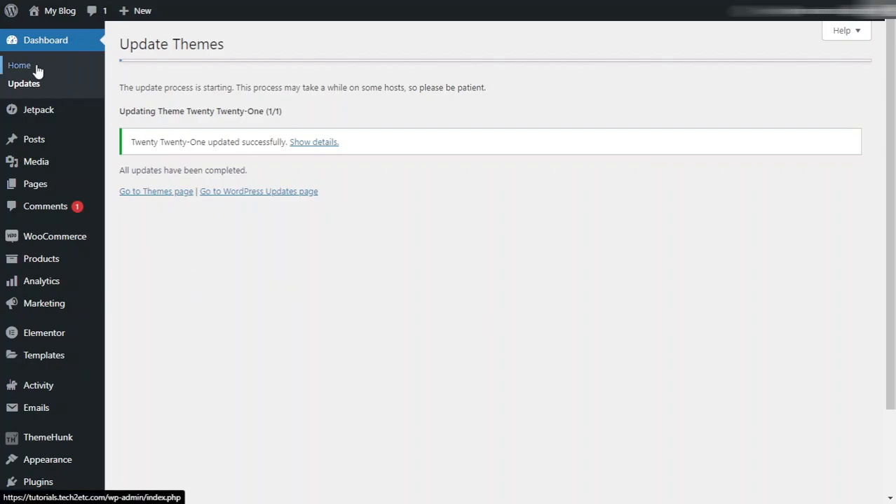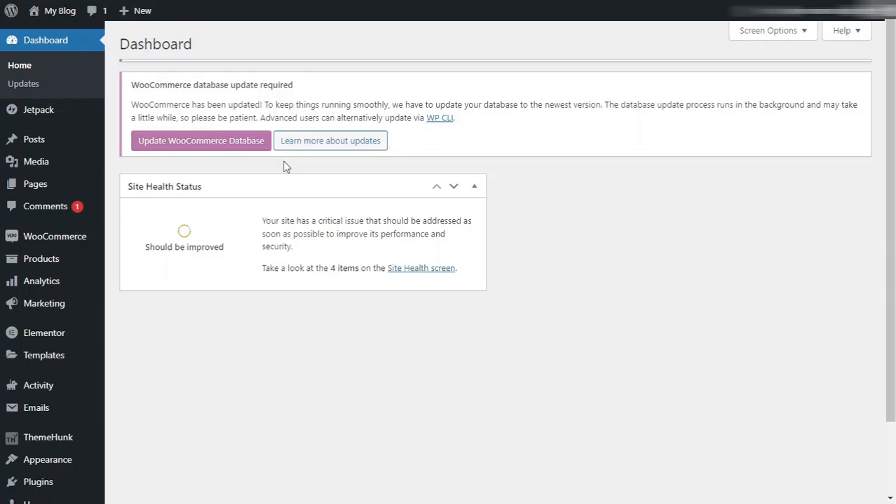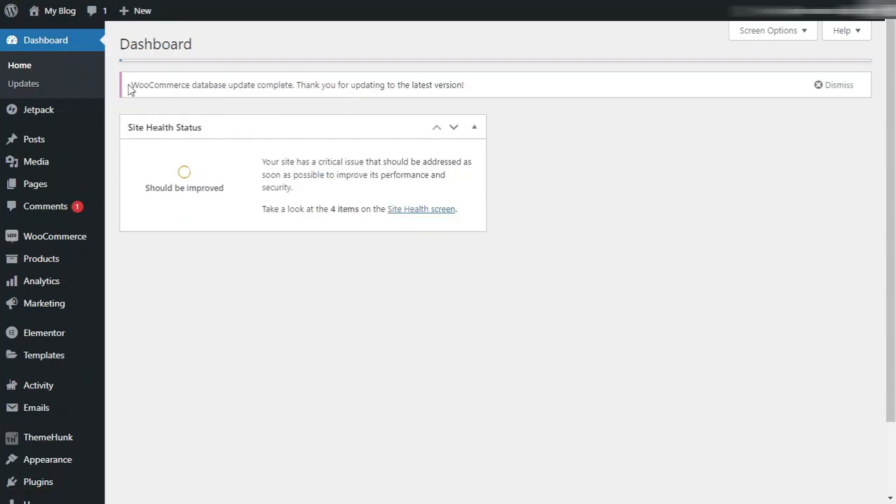Going to the home screen, there is another notification to update our WooCommerce database. I will click on 'Update WooCommerce Database.' Our WooCommerce database update is now complete. Dismiss the notification.